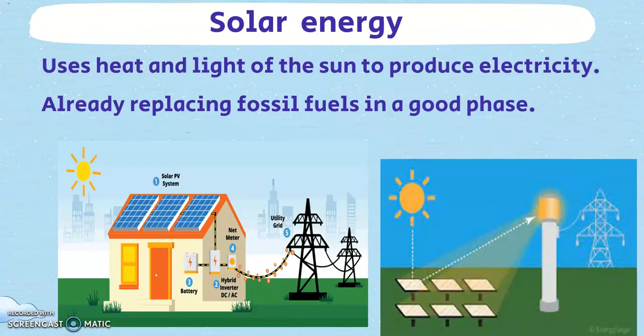Using the light and heat of the sun to produce electricity is a major player in the clean energy game and is already replacing fossil fuels at a good pace. Spread over 4,500 hectares, Badla solar park near Jodhpur has a capacity of 2,245 MW and is the largest solar park in the world.